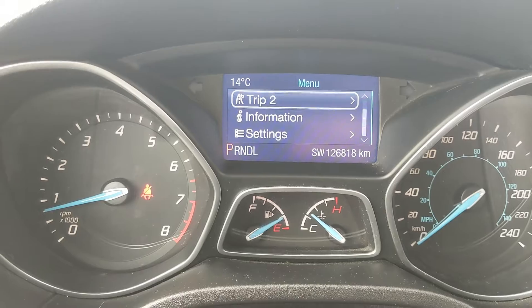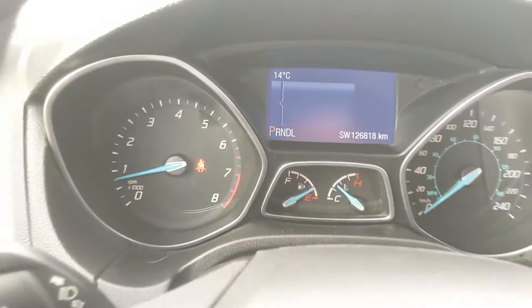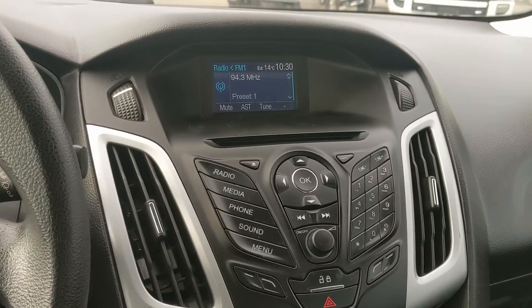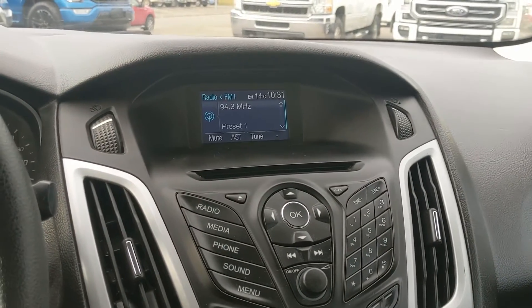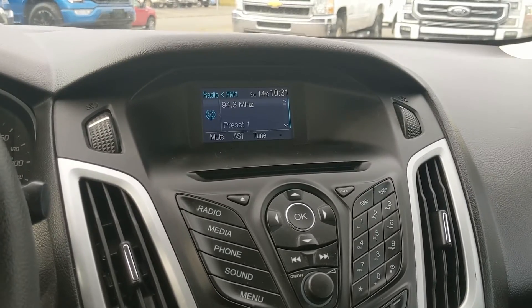You have settings for your screen and some other features around your vehicle. Moving on to your infotainment center, which is radio, CD, USB, and auxiliary capable, so you have quite a few options there for whatever you want to listen to.